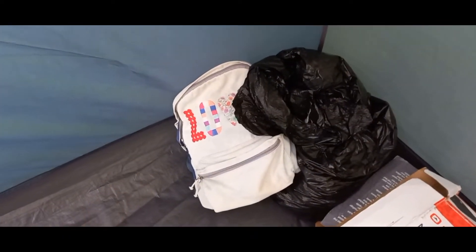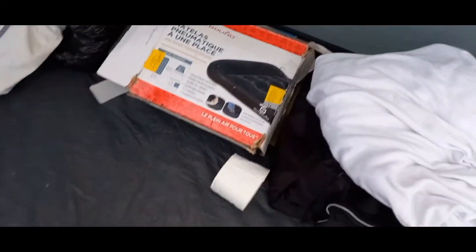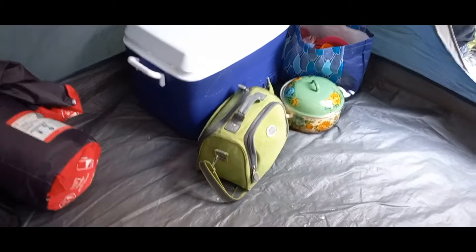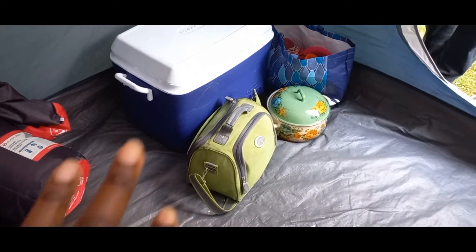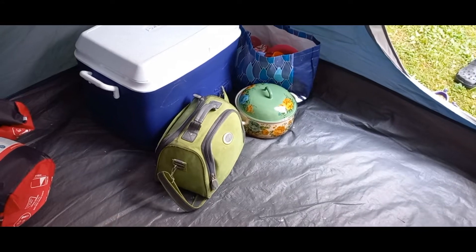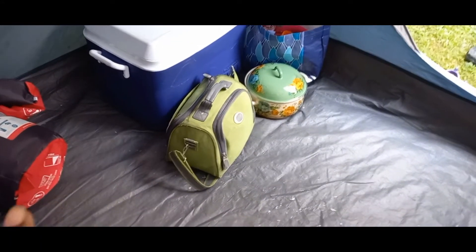And the extra blanket. For our daughter we have her bed. Two boxes with what the bed came up in. That's my daughter's bag — she has all her toys and books and stuff in there. We have our garbage bag for dirty clothes. We have toilet paper which we keep in here because sometimes we're not sure if the bathrooms at the campsite have toilet paper, so we tend to bring our own. Right here we keep our toothbrush, toothpaste, face cloths, cream, lotions — we keep all that in there.